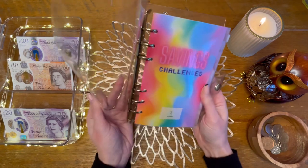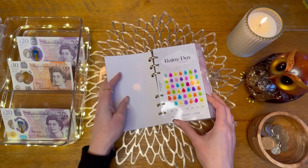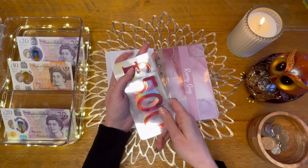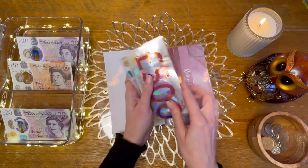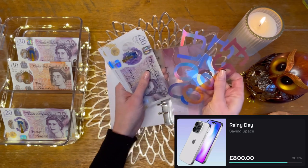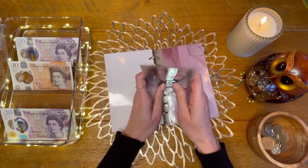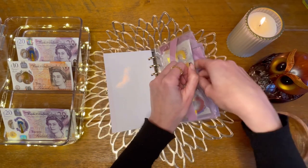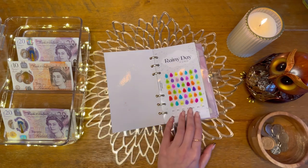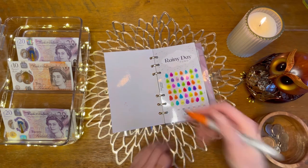Moving on to savings challenges. Starting with rainy day — rainy day is going to get £20, so I now have £500 in the bank and £860 in cash. We're getting close to the iPhone target — I don't even know how much the iPhone 14 is, probably more than a grand since I want a bigger storage capacity.